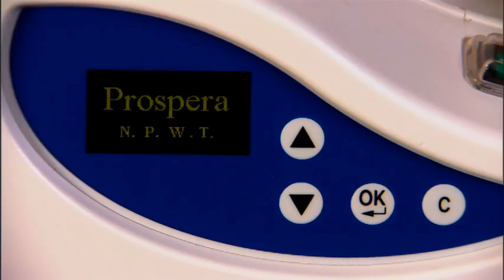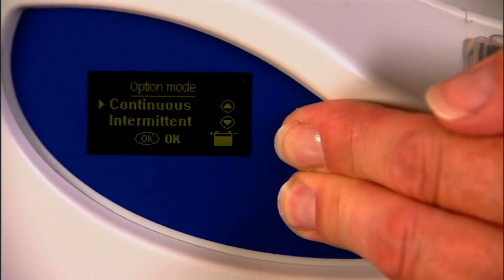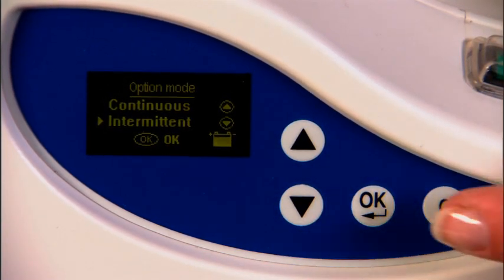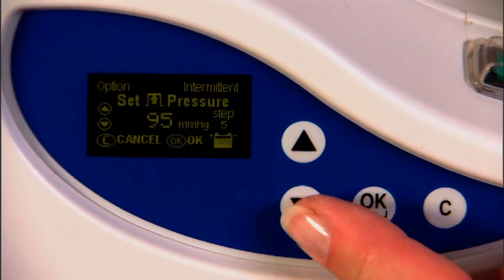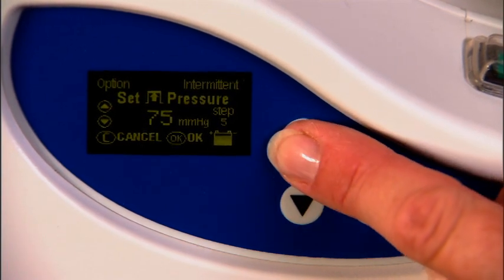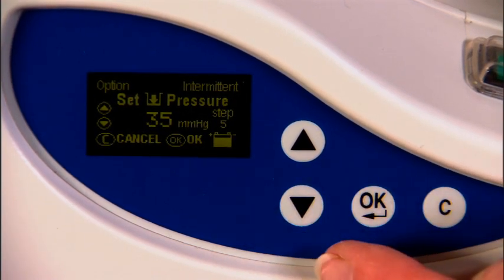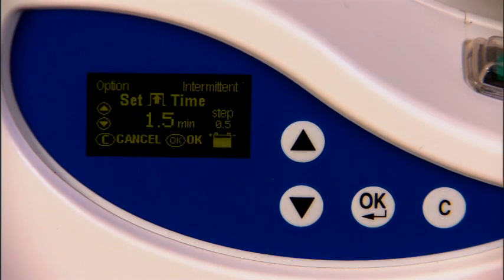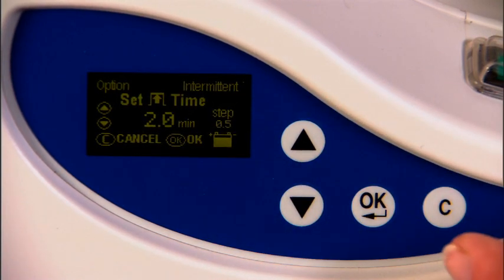If you choose to use intermittent therapy, you must implement the lockout feature by pressing both the up and down indicator arrows at the same time. This step is also used to convert back to continuous. The first step in intermittent is to choose the high pressure — you can go up and down in increments of 5. Press OK. Then the lower pressure, again in increments of 5. Press OK. Then the high time in increments of 30 seconds — 0.5 is 30 seconds, up to 10 minutes.